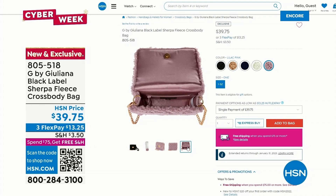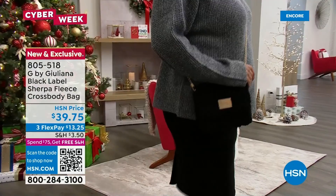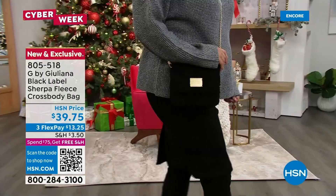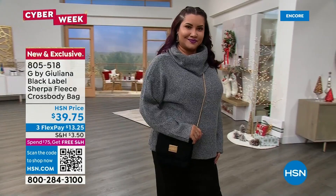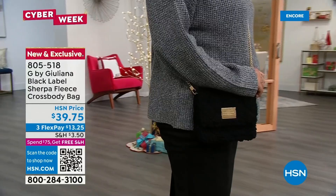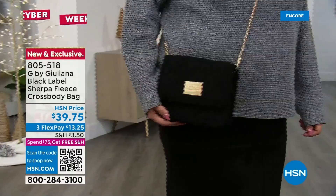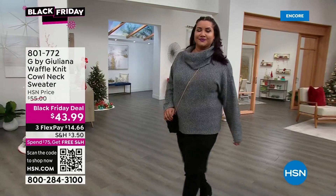We've got the stunning cappuccino and the sapphire, item 805-518. That sherpa fleece crossbody matches back perfectly with the teddy coat — it was designed to coordinate. You can wear it as a crossbody over the teddy coat, or Annette has it styled without the coat. The chain comes off and there's a wristlet inside. There are only about 1,500 total left for the rest of the day.